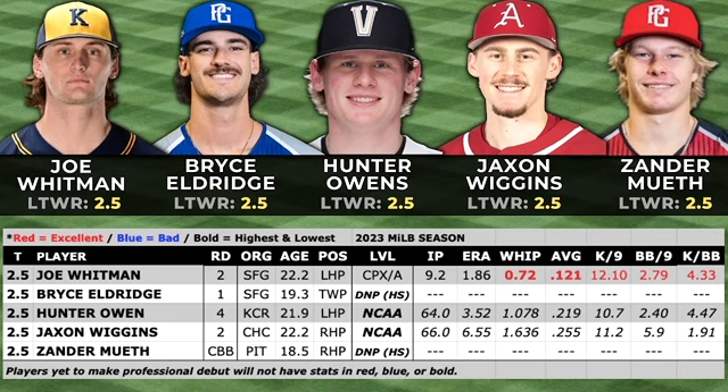Rounding out our 2.5 Rankies is Joe Whitman, who was drafted in the second round out of Kent State University. He's one of the top left-handed starters in the NCAA in 2023. His fastball sits in the low 90s but he can reach 95 at times. He's 6'5" with a pretty effortless delivery and good downhill plane. He held a 2.56 ERA in 15 starts with Kent State. He only threw 9.2 innings professionally in 2023, but he performed well in Low-A, striking out 40.9% of the hitters he faced over 5.2 innings.